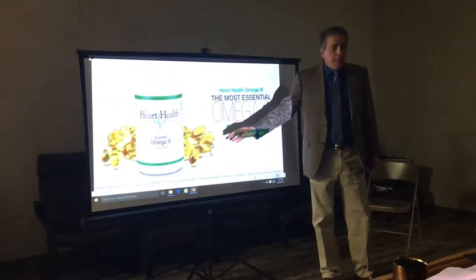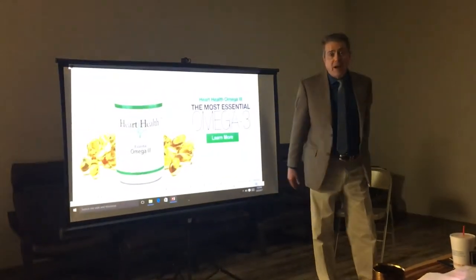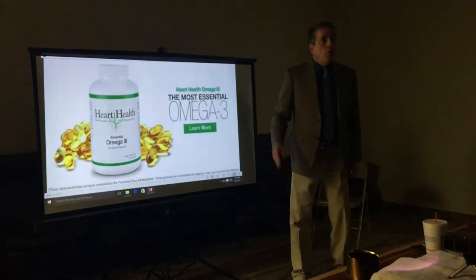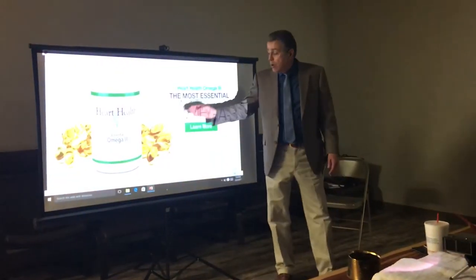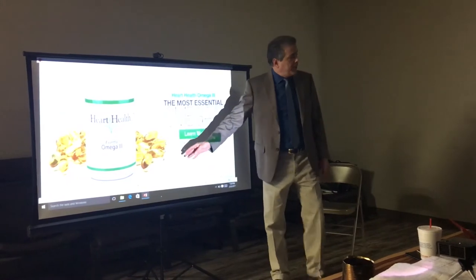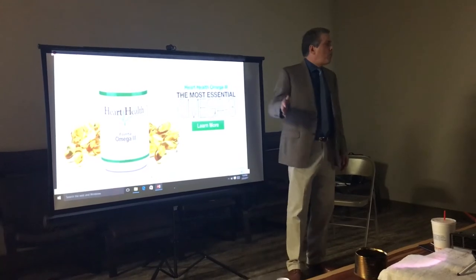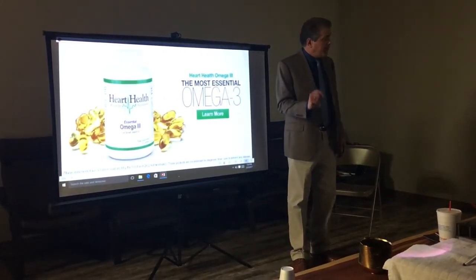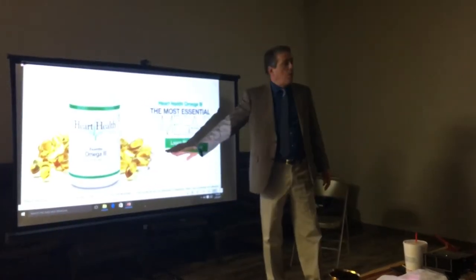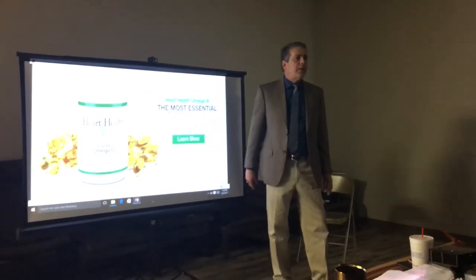Some people buy a big jug at Kroger's or Walmart for five bucks — I say take them back. The cheaper omega-3s are made from larger, predatory fish, and predatory fish concentrate PCBs and toxins. Our omegas come from deep water, cold, small fish off the coast of Argentina. They're chemically tested — no PCBs, no toxins. They're as pure as you can be, made from small, non-predatory fish.